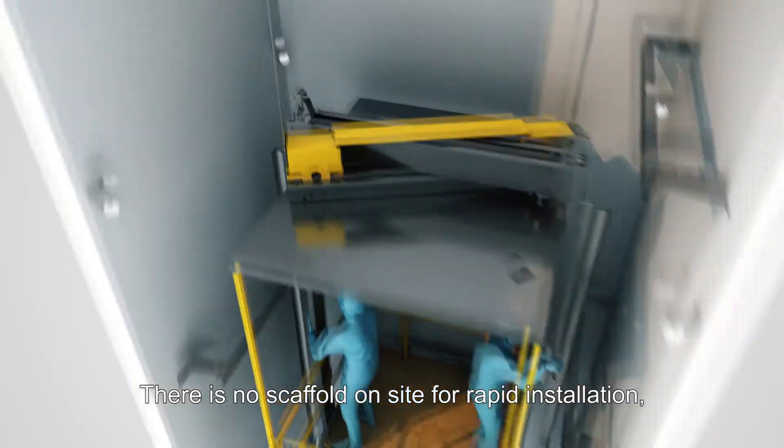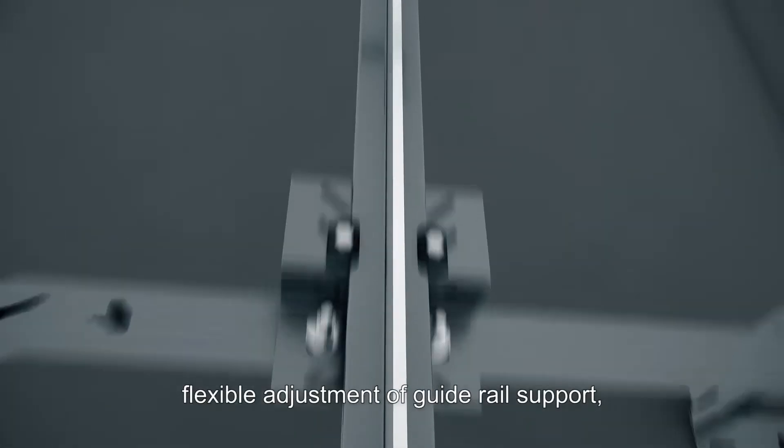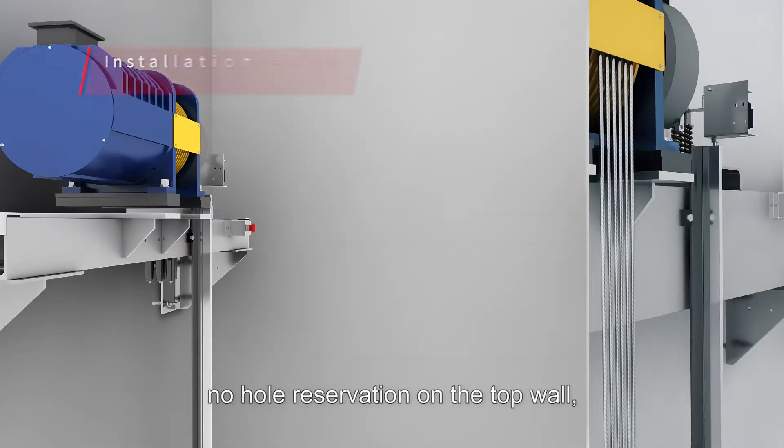There is no scaffold on site for rapid installation, flexible adjustment of guide rail support, and no hole reservation on the top wall.